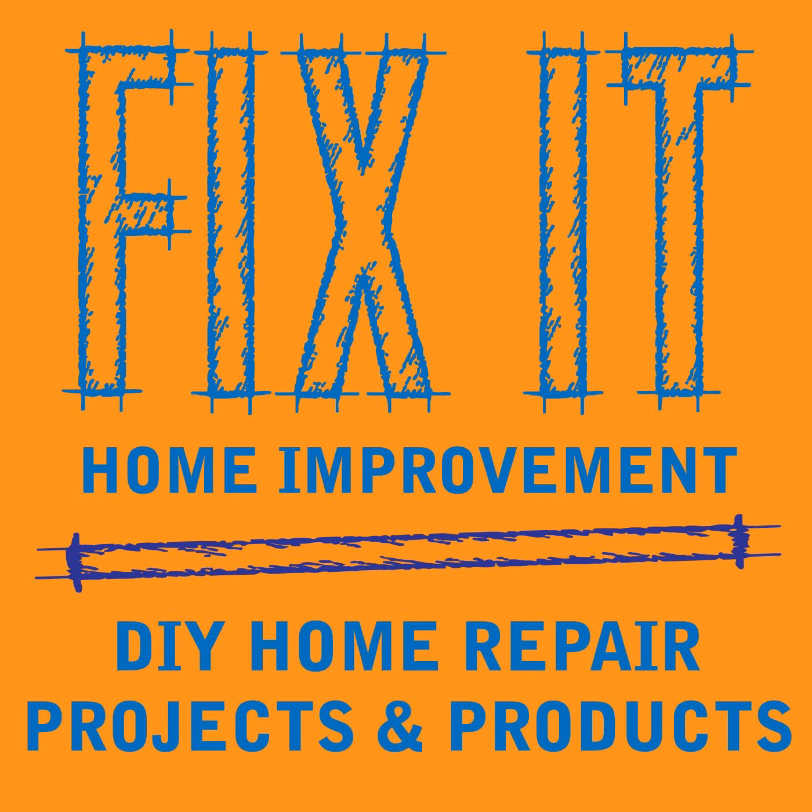Welcome to Fix-It Home Improvement, covering projects that every homeowner should know and great products for home and garden. I'm JC and this is where we share weekly home improvement tips. I'm here with my co-host Cindy. Today we're going to be talking about mailboxes, and we'd like to thank Lori Taylor for liking and sharing the podcast.